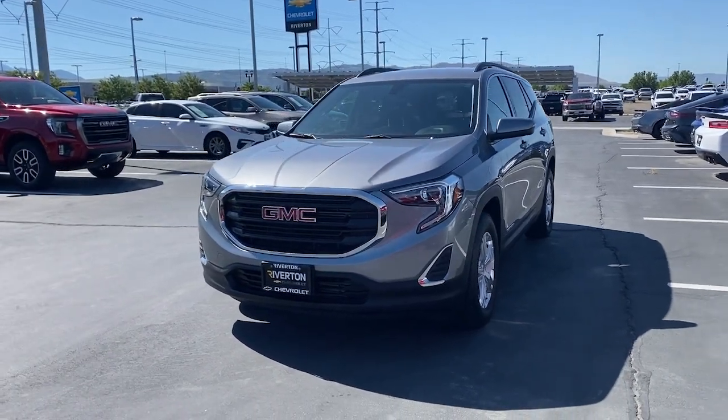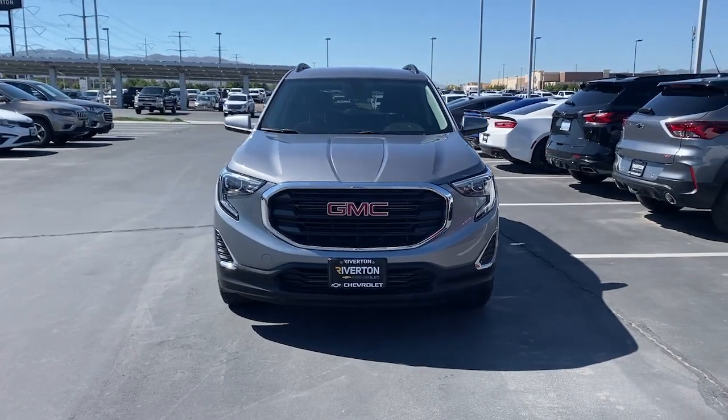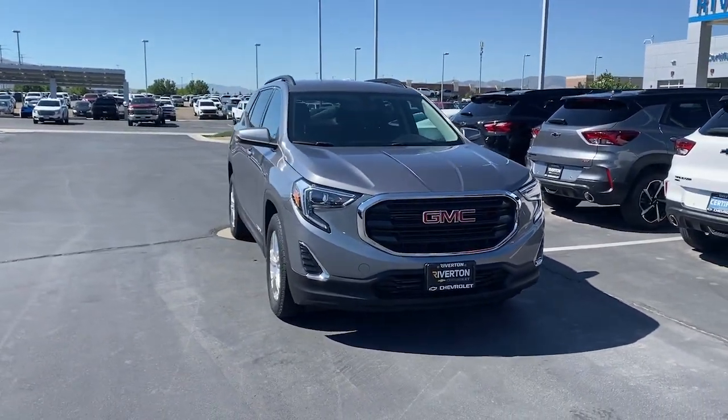You will be amazed by this 2019 GMC Terrain. This vehicle is an outstanding buy, with fewer than 60,000 miles on the odometer.